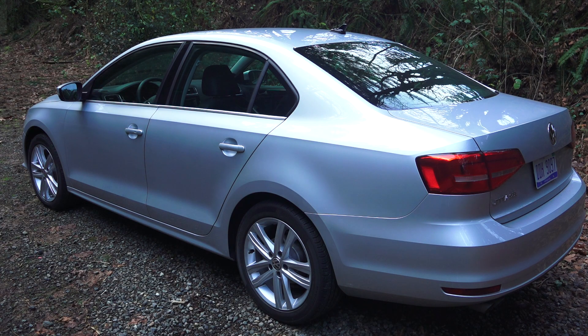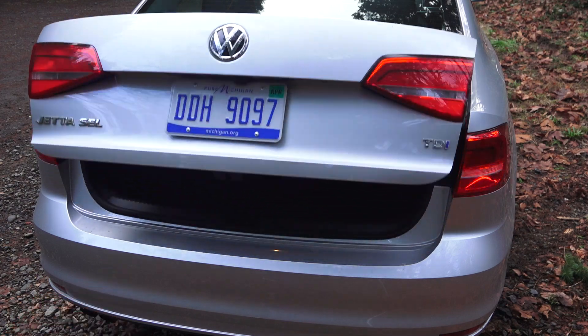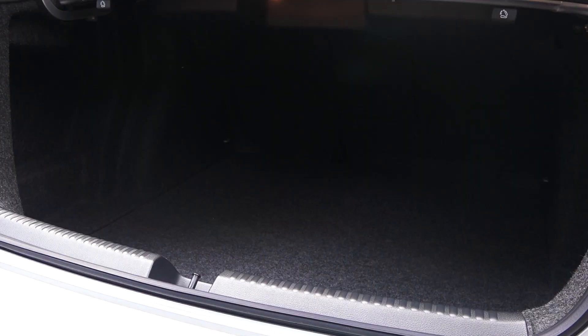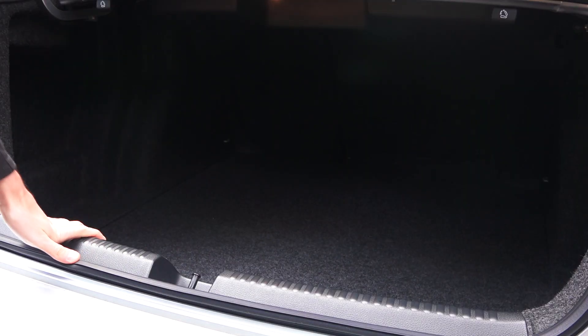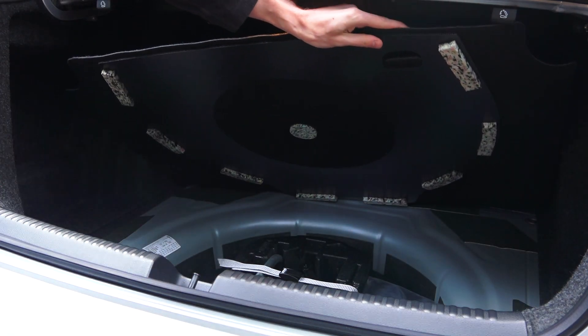The Jetta TDI starts at $21,640 and as tested here we're looking at $28,920. The trunk can be opened with the key fob — it's a large, deep trunk with 60/40 split rear folding seats, and underneath the cover you've got tools and a spare.